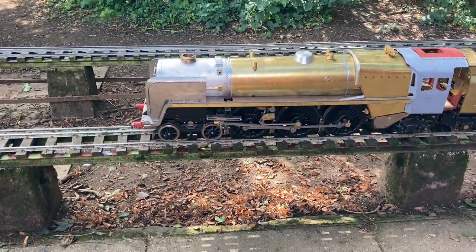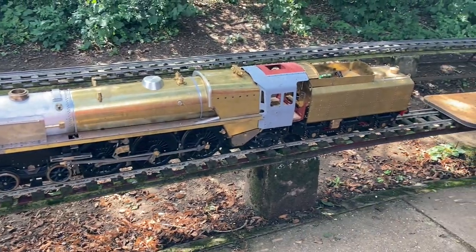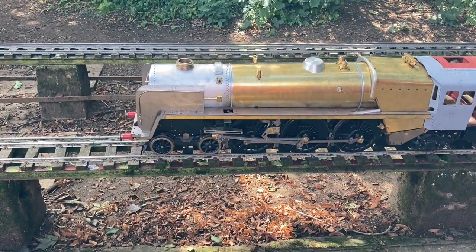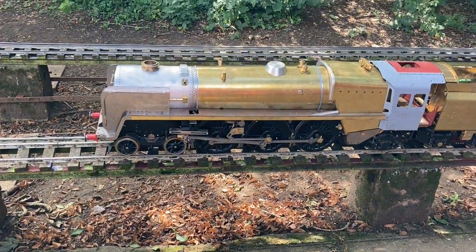Part-built Britannia. So this model isn't complete? It isn't complete, no, not yet. So it's being worked on? I think it's mainly detail to go on yet, but he's getting there.